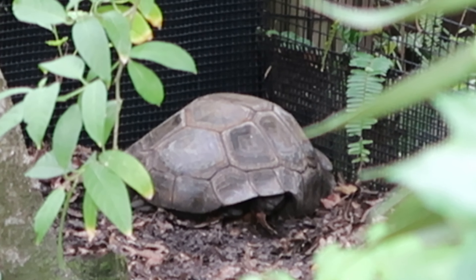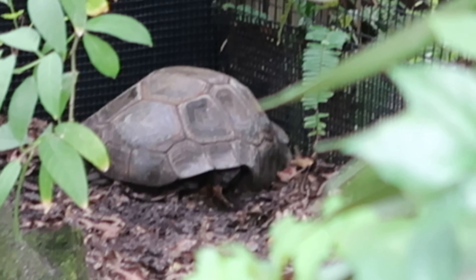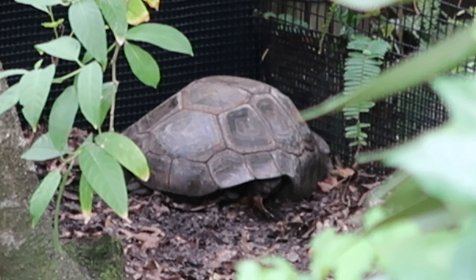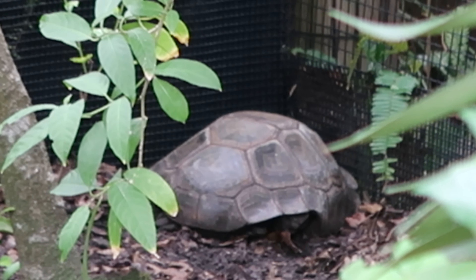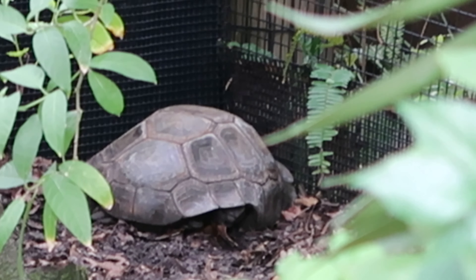I think that's the business end — basically his butt, I think. Not the best angle. There he is.